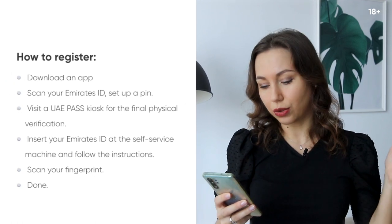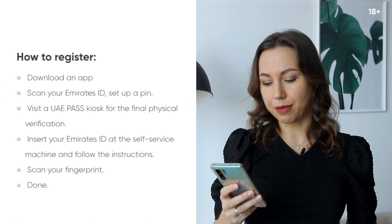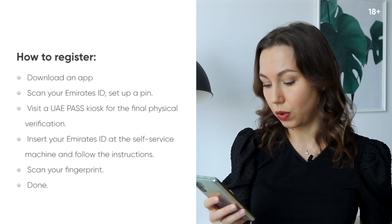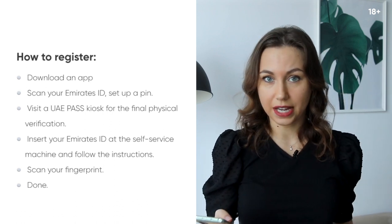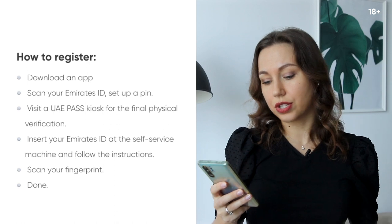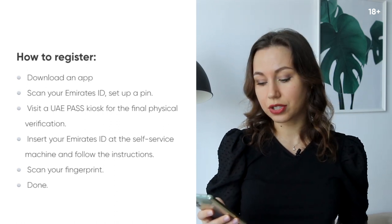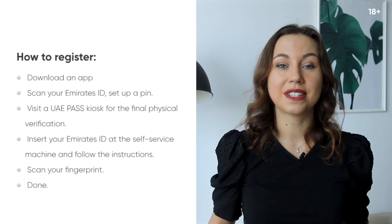To register, you need to download the app, scan your Emirates ID, set up a pin, then visit the UAE Pass kiosk for the final physical verification. Insert your Emirates ID at the self-service machine, follow the instructions, scan your fingerprint and you are done.